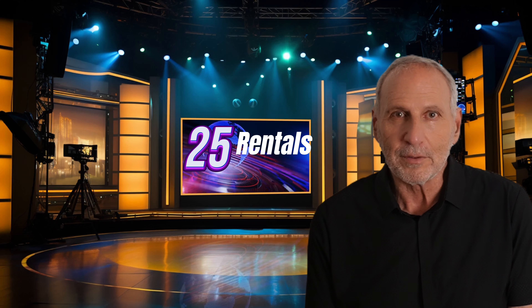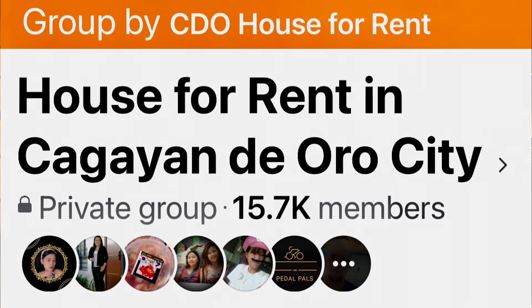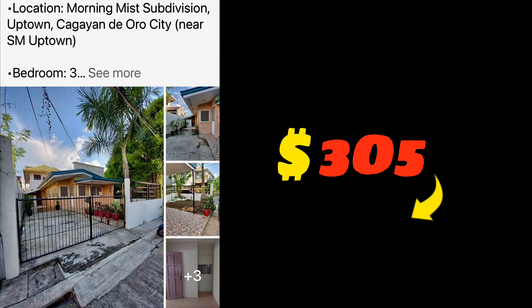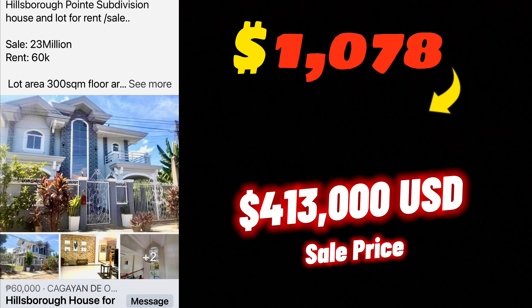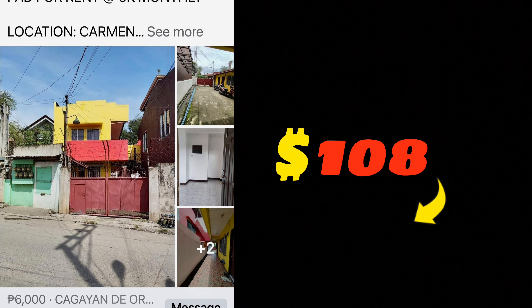Now let's look at the 25 unique properties from the Cagayan de Oro rental Facebook group. Most Filipino cities are similar — Cagayan de Oro has an uptown area that's more exclusive and pricey. Property one: 17,000 pesos, approximately 300 dollars, a condo in a subdivision. Another at 15,000 pesos, two bedrooms, one toilet and bath. Then a property at 60,000 pesos per month in Hillsborough Point — gorgeous stonework, patios, very close to SM Uptown, probably the nicest one here.